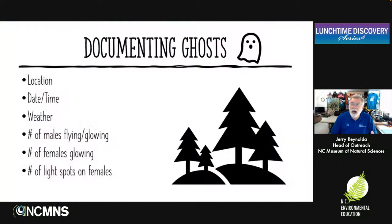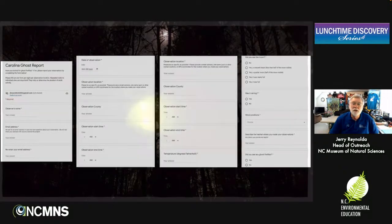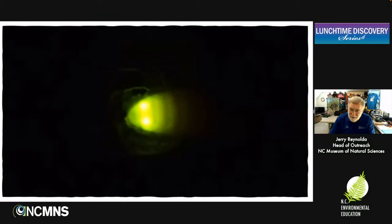As far as documenting goes, we obviously want to know where. Things we want to know include when you see them, the weather when you see them, how many you see, males versus females, and the light spots on the abdomen of the females — use a hand lens to get down and count how many light spots you really see. We have a website for the Carolina Ghost Hunt where you can go online and enter your information and what you observed. You can take notes and just email it to us, but please, if you do go out and observe, let us know so we can use your information to help map out where these are.